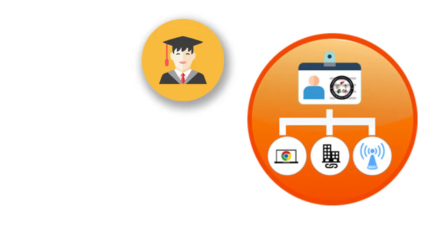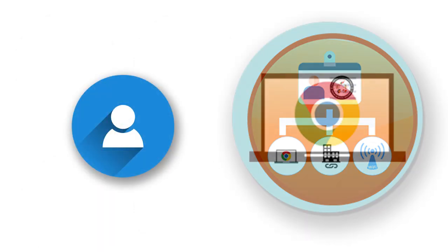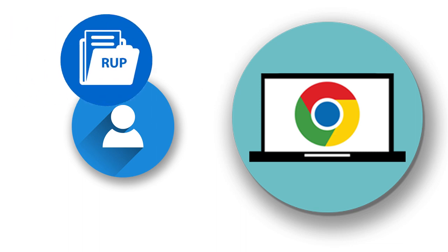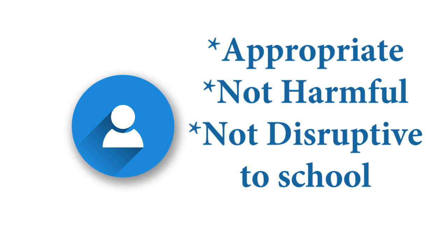The students' Chromebook and educational accounts are intended to be used primarily for educational purposes. However, we recognize that since this is your computer, you may want to use it for non-educational purposes occasionally when you are not at school. Non-educational use of your Chromebook is okay as long as you are following the district responsible use policy. Basically, as long as the content and interactions are appropriate, not harmful, and not disruptive to school, it's okay.